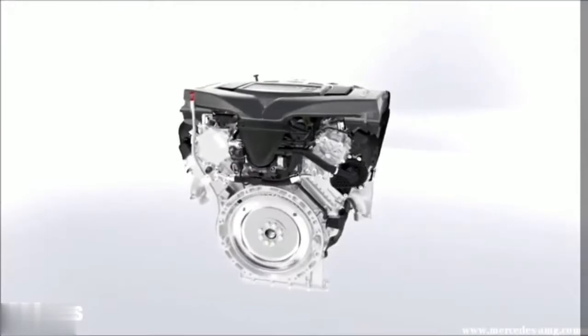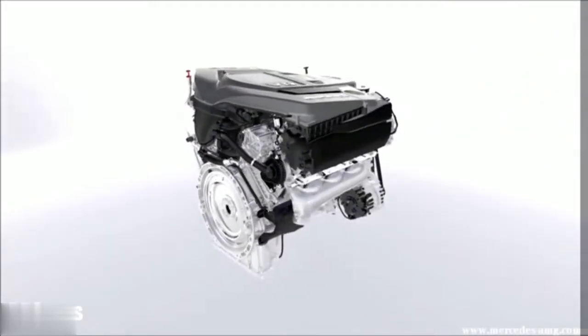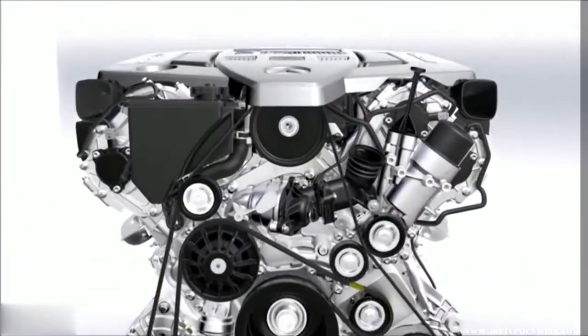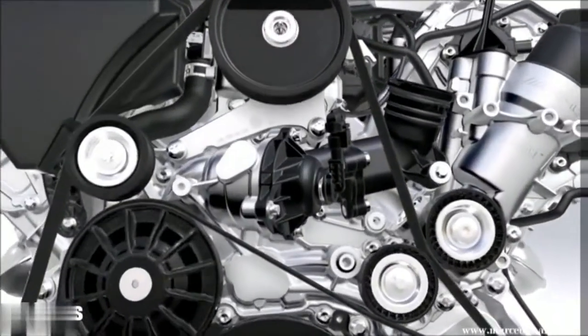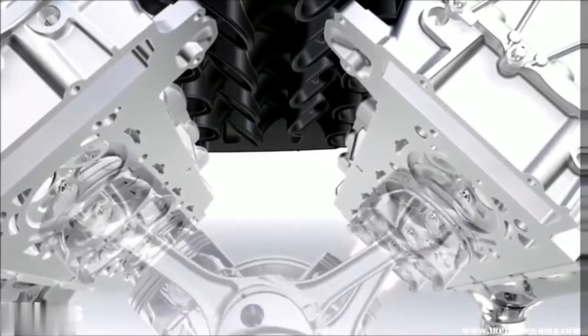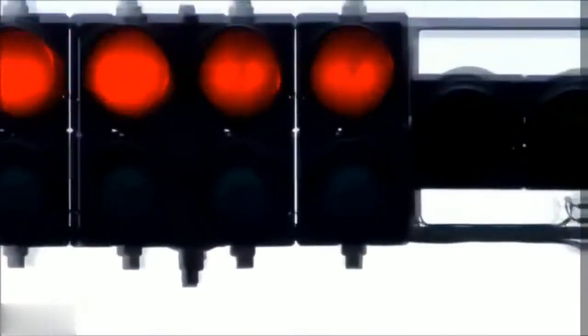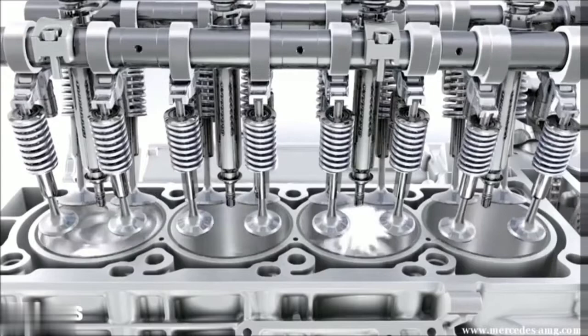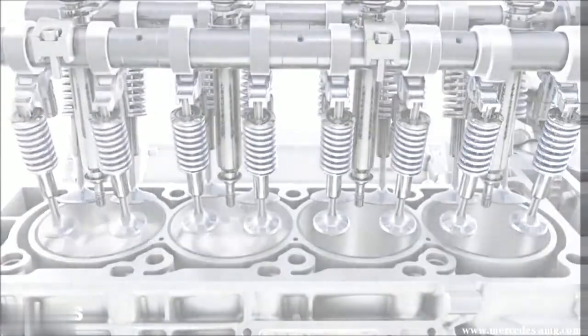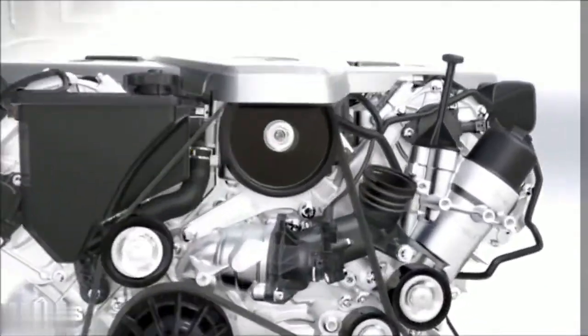The new AMG 5.5 liter V8 naturally aspirated engine — more power, great performance, and high torque. And all that at a fuel consumption of 8.4 liters per 100 kilometers with stop-start and cylinder cut-off. An efficient, high performance engine from Mercedes-AMG.